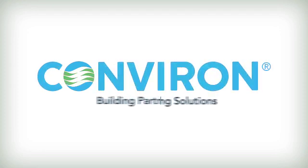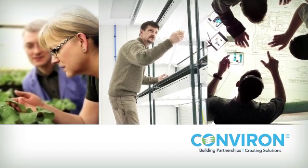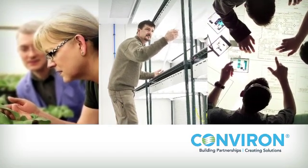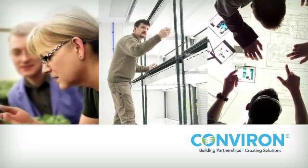For almost 50 years, Conviron has been the world leader in the design, manufacture and installation of controlled environment systems for plant science research. During that time, we have built a strong record of achievement based on a deeply held conviction that our primary role is to support the work and mission of our clients.